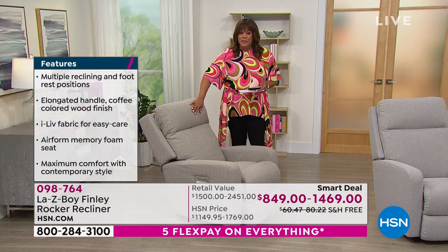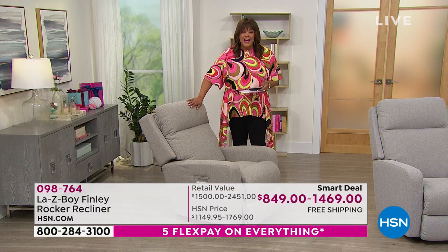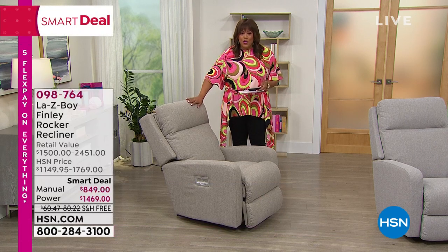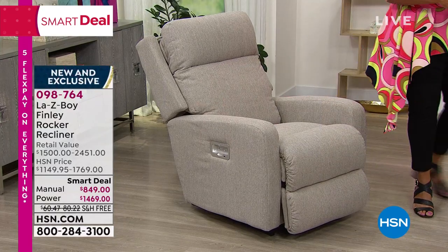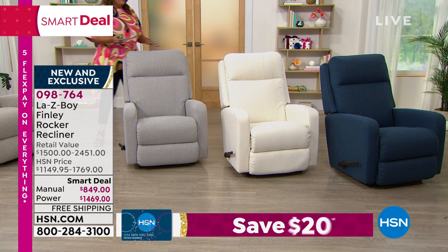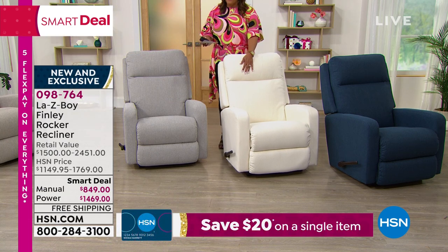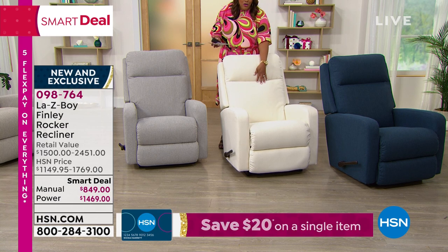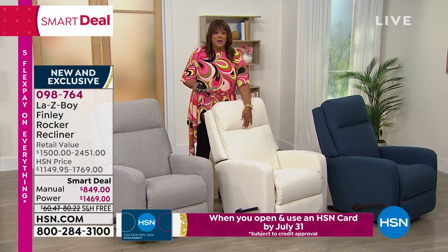No matter what you spill on this, it's not going to stain it. This wicker is beautiful and has a look of linen; it feels incredibly soft — it's like your wheat color. Then we have this dove gray. If you have modern furniture, you know gray is the hot color — this dove gray is beautiful, not too light, not too dark. And then we have this beautiful pearl. You don't have to be afraid of it — I have a dog at home, little Kirby, and he can jump on here. It's not a problem.